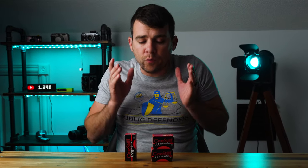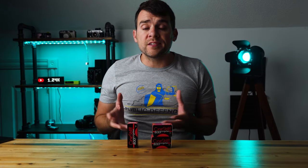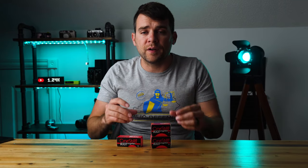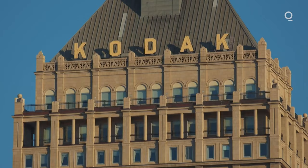Make no mistake, I love Cinestill. I have probably shot more rolls of Cinestill 800T than any other film. But let's get one thing crystal clear: there really is no Cinestill 800T. There obviously is the company Cinestill and they obviously put film in boxes, but they don't actually make the film they're boxing up and putting in their packaging. It's Kodak.